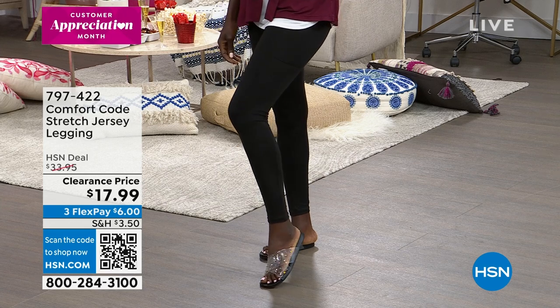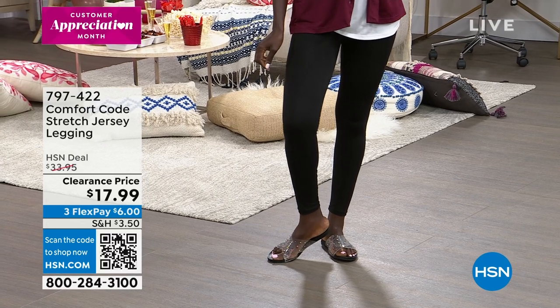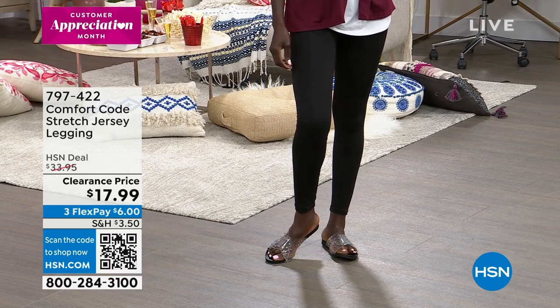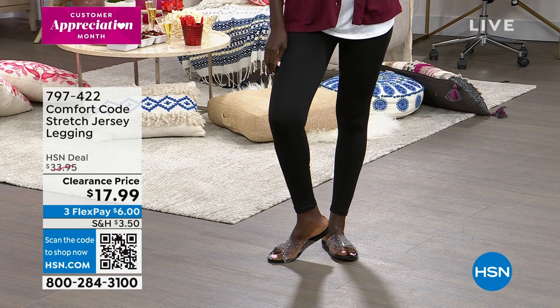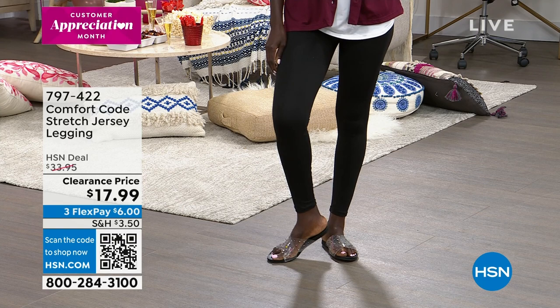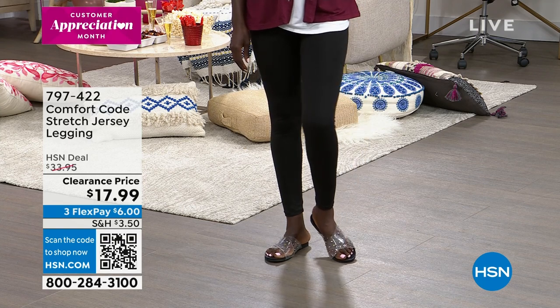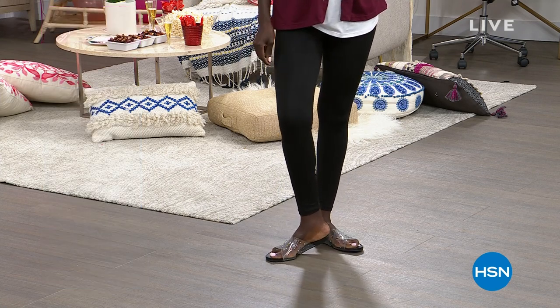These are less than $18. Diana has those on. We've got them in black, a blue paisley floral, a charcoal heather, and a wine paisley floral. So if you want solids or prints, we've got those for you, in extra small to 3X. You've got 10% spandex in there, and I like that they're a nice, sleek look in a legging.